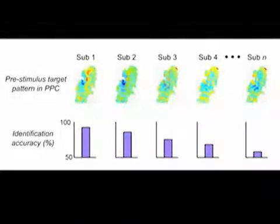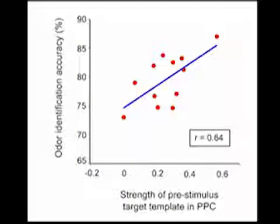Finally, we tested the hypothesis that pre-stimulus odor templates should help augment olfactory perception. Our data are consistent with this idea and show that subjects who generated more robust odor target templates in posterior piriform identified the target odor more accurately.